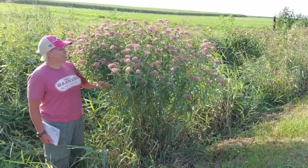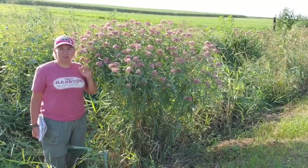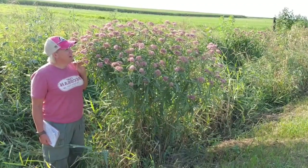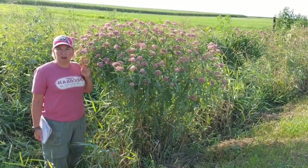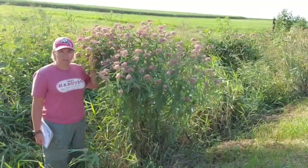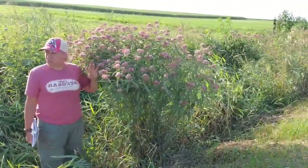So let's talk about the flower. Look — there's a monarch butterfly! I couldn't plan that. Hello! And there are bees too. So not only is swamp milkweed good for monarch butterflies, but all kinds of butterflies and bees really benefit from swamp milkweed.